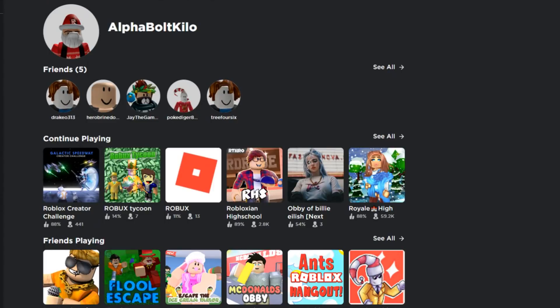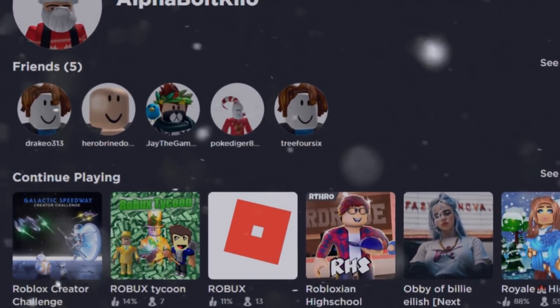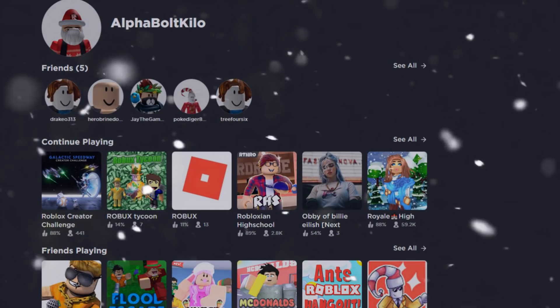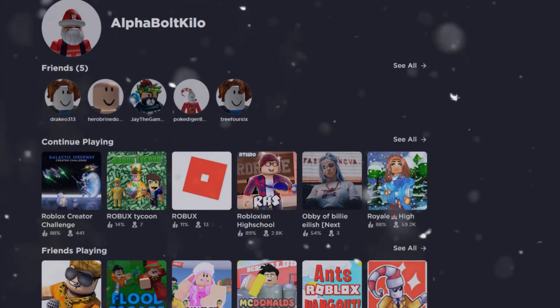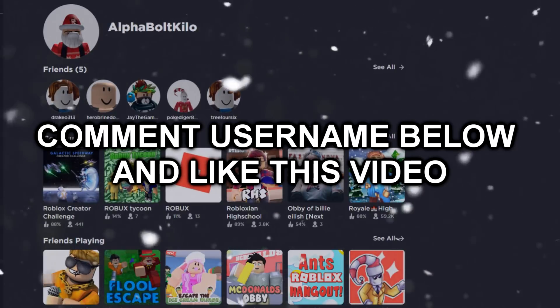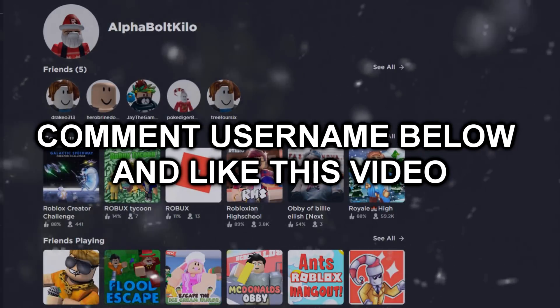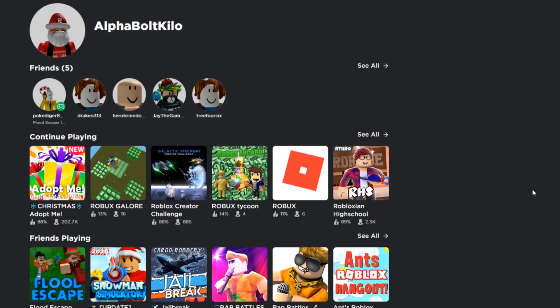Hey, do you want free Robux? Since it is the holiday season, since it is the Christmas season, I'm giving away 1000 Robux to five lucky people. All you gotta do to enter the giveaway is spam your username down below and like this video. Smash that like button, comment your username down below, and I'll be picking five lucky people that are gonna get 1000 Robux each.